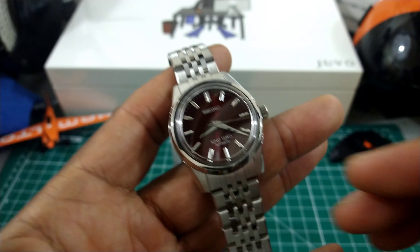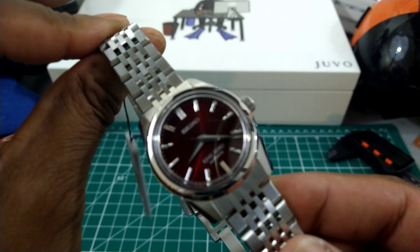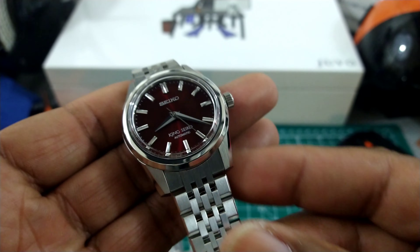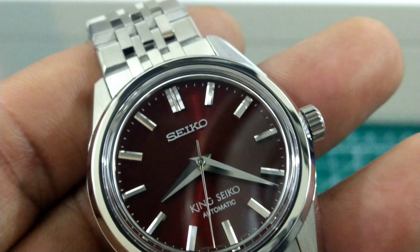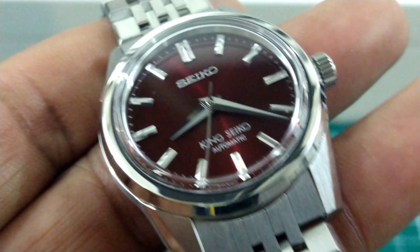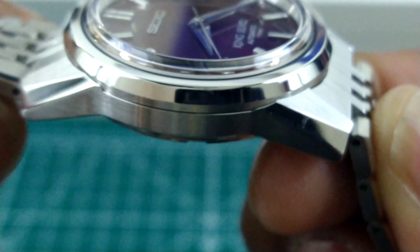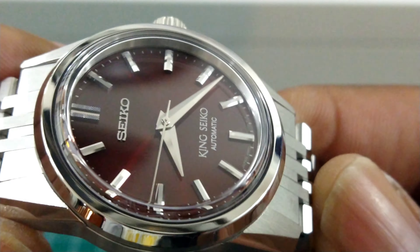We're back, looking at this beautiful red King Seiko — the burgundy blood-red King Seiko. This thing is absolutely spectacular. Let's dip down into this dial. The indices on here are all diamond-cut. The case features Zaratsu polish and brushing — this is excellent. Look at that Zaratsu polishing.